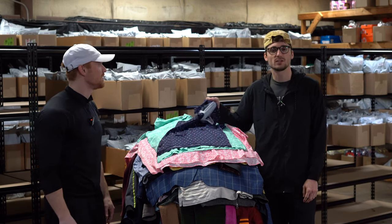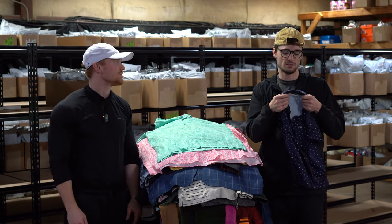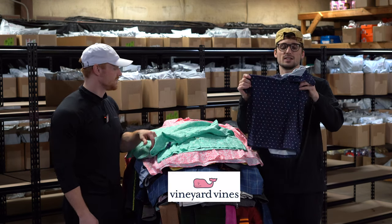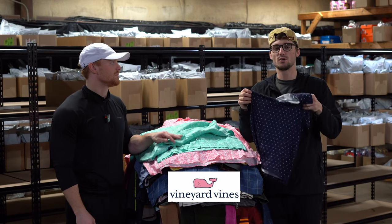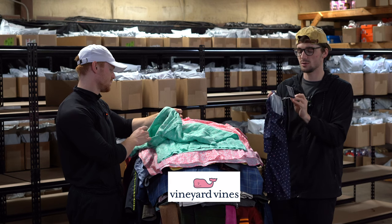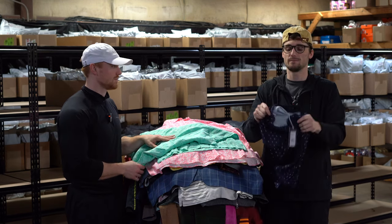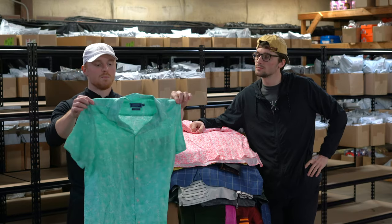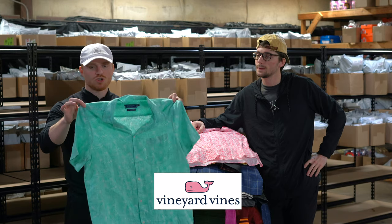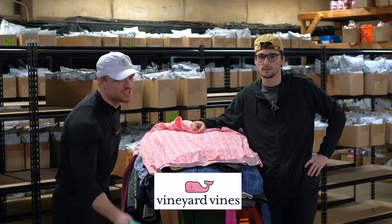There's a theme to this thrift haul and we want to see if you guys can figure out what it is. This is a Vineyard Vines new with tags On The Go polo — Vineyard Vines On The Go is always good. This is a kid's, so it's not as great; we don't normally pick up kids', I think Christian picked it up on accident. This is a Murray Classic — a Vineyard Vines shirt, 100% linen with a cool tropical print, probably 40 bucks, new without tags.